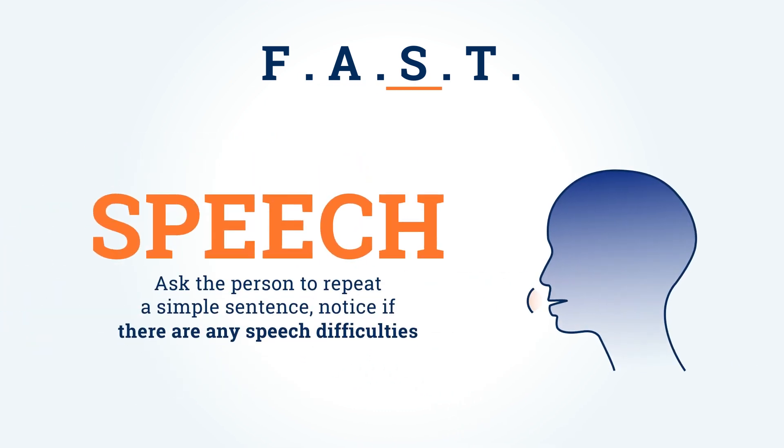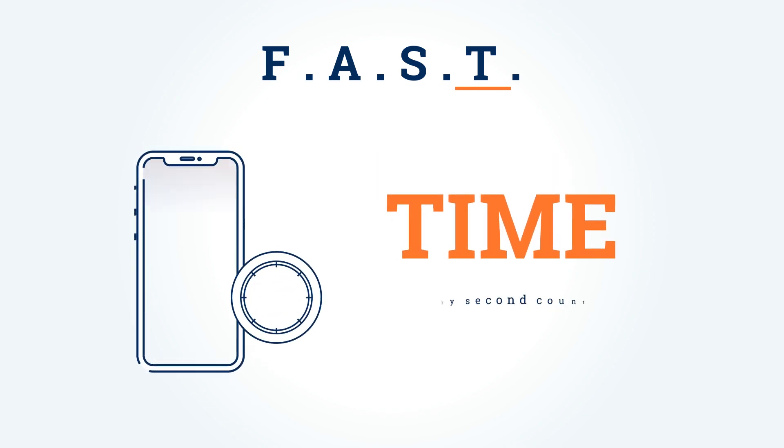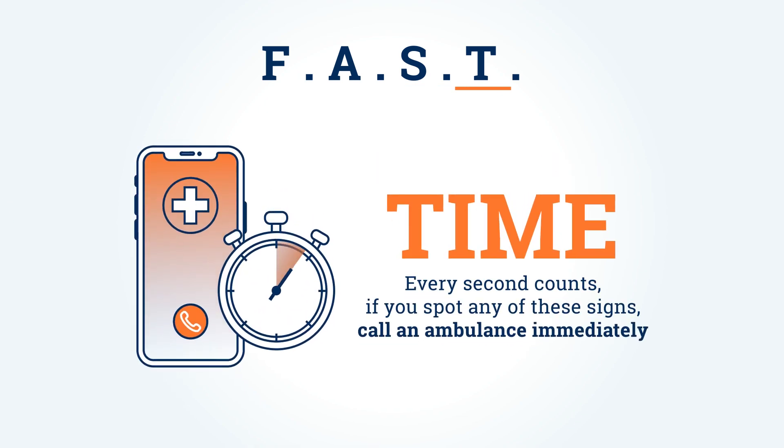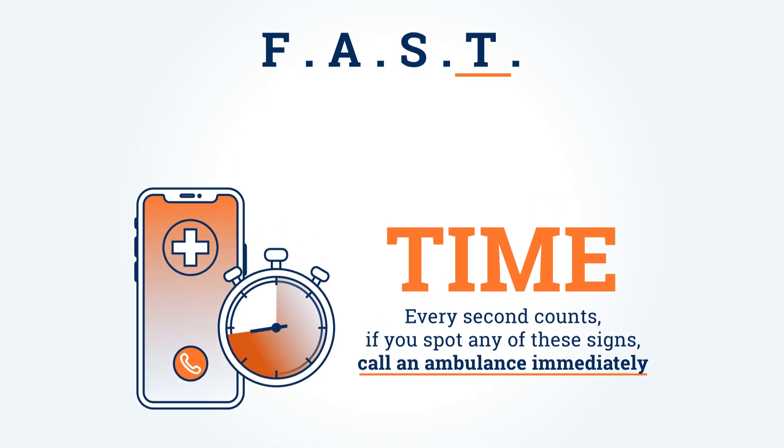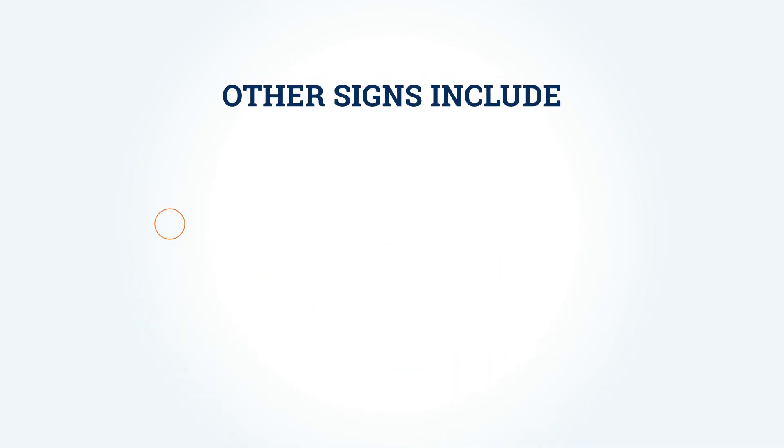S is for Speech — ask the person to repeat a simple sentence and notice if there are any speech difficulties. T is for Time — every second counts. If you spot any of these signs, call an ambulance immediately.